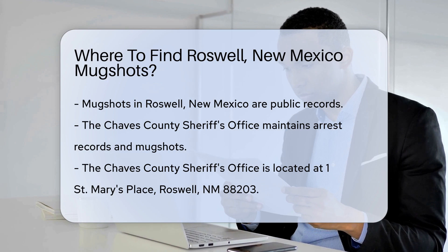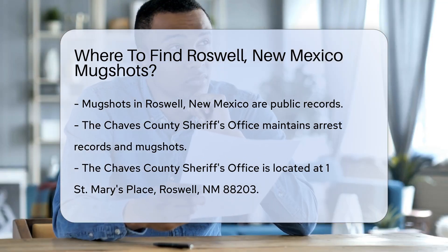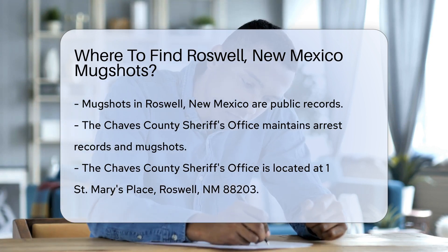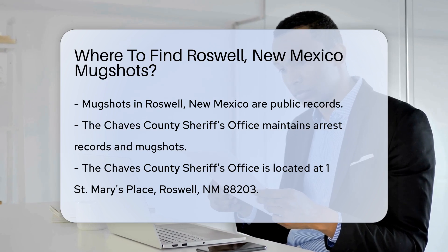You might want to check with the Chaves County Sheriff's Office. They maintain records of arrests and mugshots. You can visit their office in person or check their website for more information. Their physical address is 1 St. Mary's Place, Roswell, New Mexico 88203.